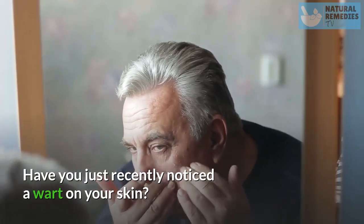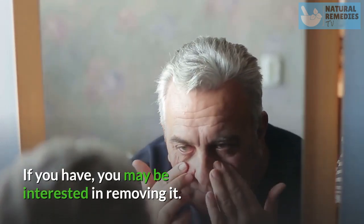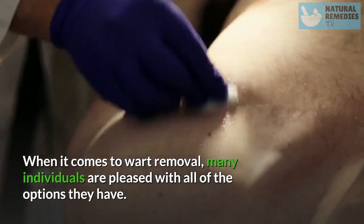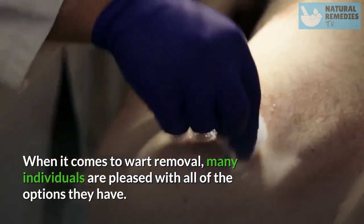Have you just recently noticed a wart on your skin? If you have, you may be interested in removing it. Warts can sometimes be painful as well as unattractive. When it comes to wart removal, many individuals are pleased with all of the options they have.